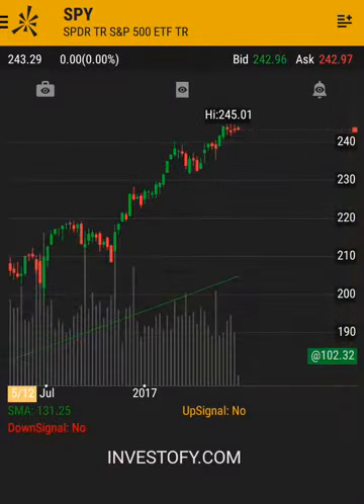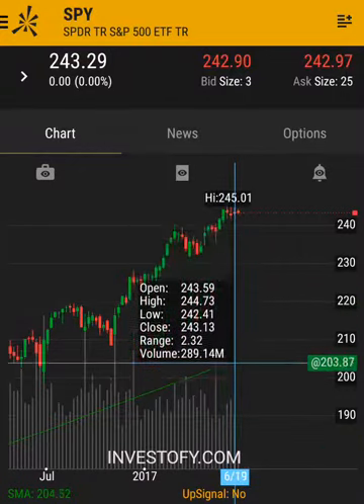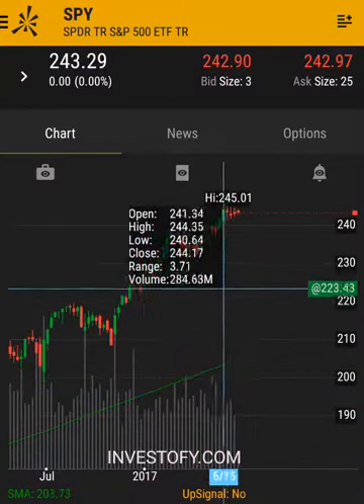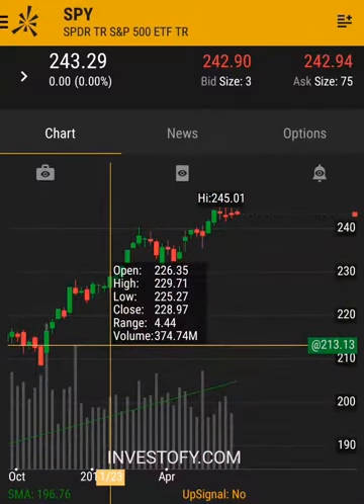The reason I'm showing this is because people have concerns right now about the market. As you can see, the last few days the market has been churning — not moving up, and perhaps showing signs of weakness. So it's important that we keep an eye on what's happening with the 200-day moving average. We've also started taking into consideration a lot of economic indicators.